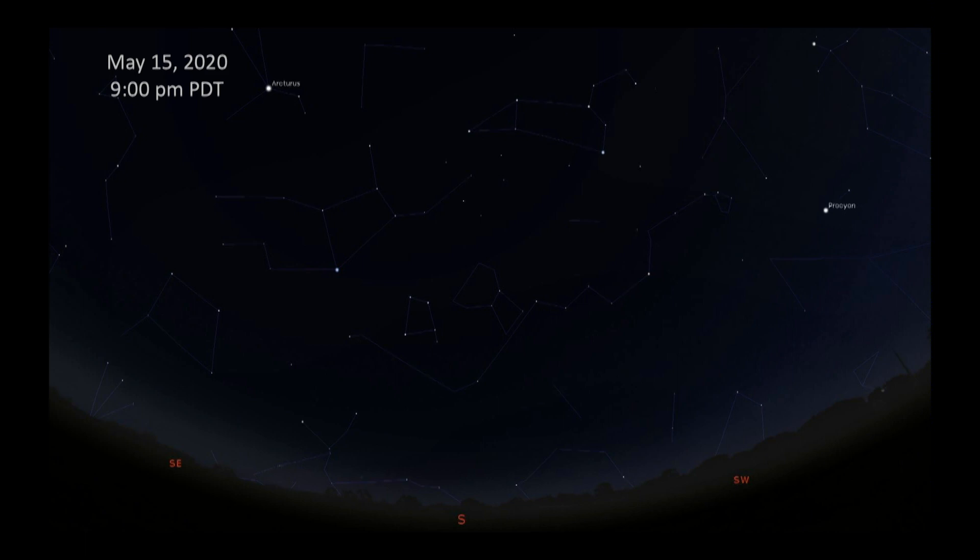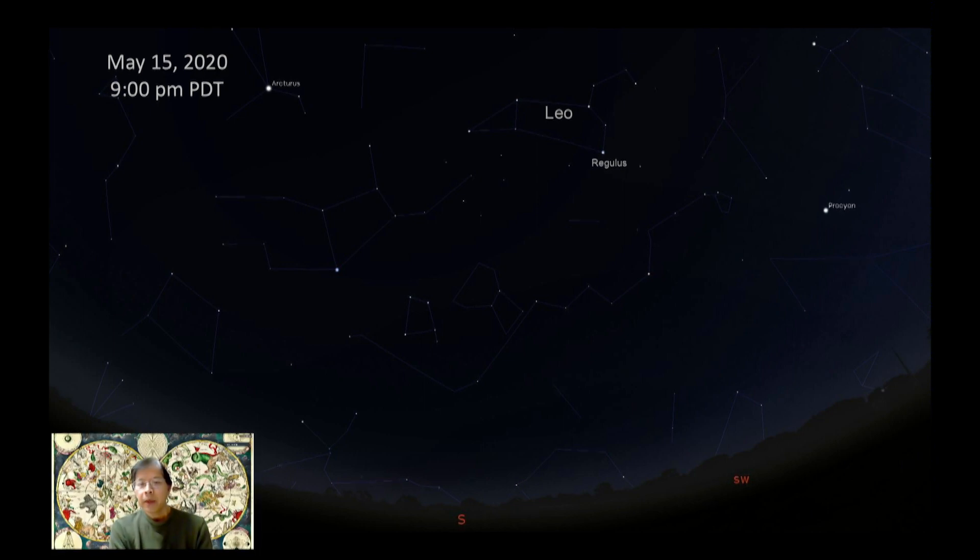In the evening sky, let's do a quick review of the stars you can see in the spring sky. Look to the south at any night around nine, and you'll see two bright stars. One of them is Arcturus, known as the Bear Guardian — guardian of the Big Dipper or the Great Bear — and the other is Spica. Between them is the constellation Leo. On the next slide, you can see Leo's bright star Regulus — there's a backwards question mark for the head and mane of the lion, and the hindquarters are made of a triangle.